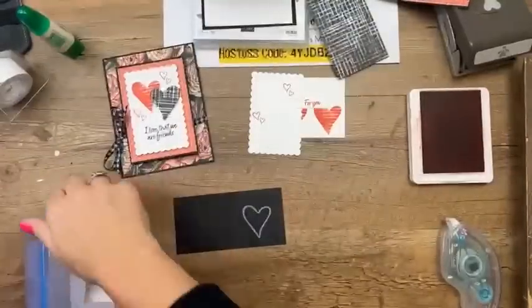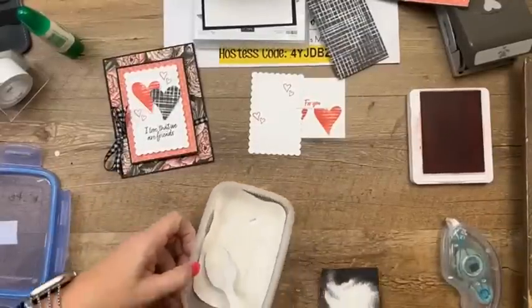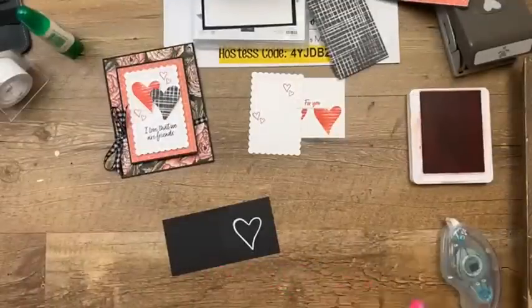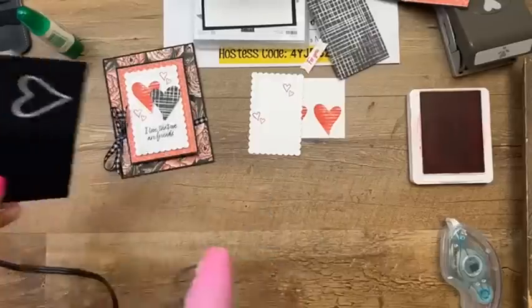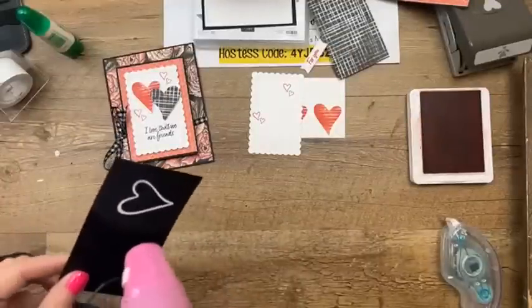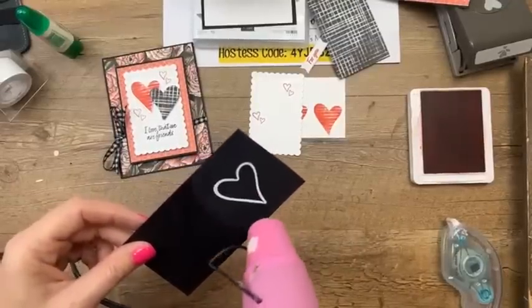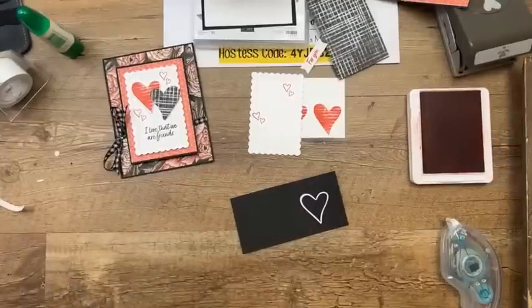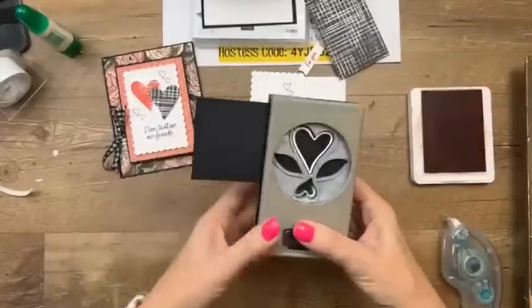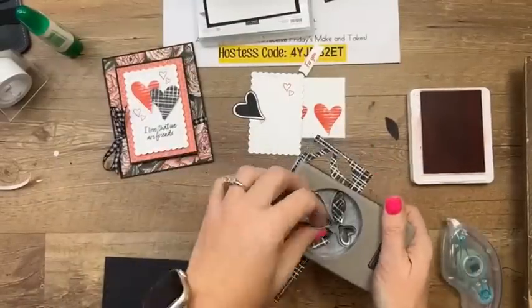Adding a little white embossing powder — wow, it's like perfect coverage. Then just hit it with your heat tool for about 20 seconds until it turns shiny. I'm also bringing in some Perfectly Penciled designer series paper from the annual catalog — that's the pack with all the black and white patterns.